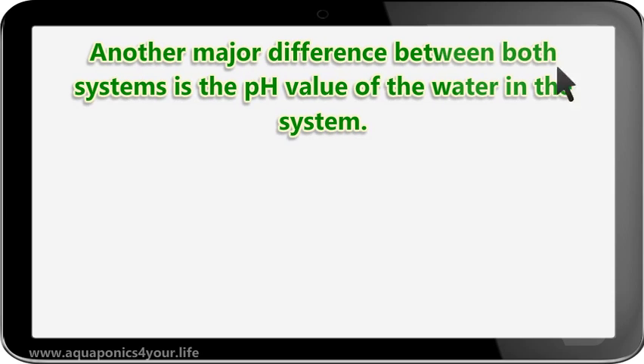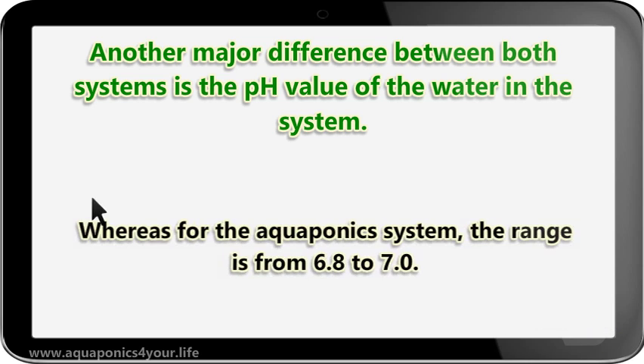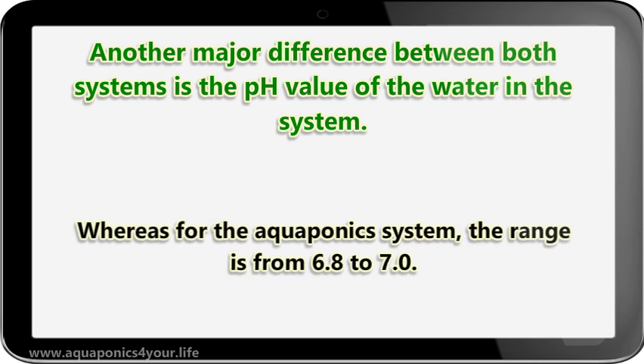Another major difference between both systems is the pH value of the water in the system. For hydroponics, the ideal pH range is from 5.5 to 6.0, whereas for the aquaponics system, the range is from 6.8 to 7.0.